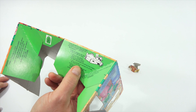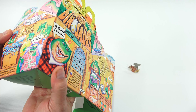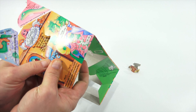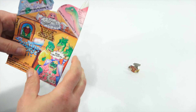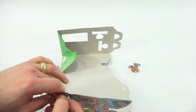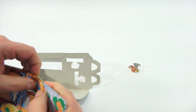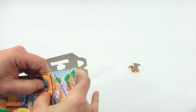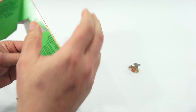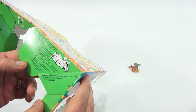Punch out window D and door C so they can open and close. There's the door - it's like a double door. And that's the window. So those open and close. Next - punch out the TV screen and put a toy behind it to create your own dinosaur TV show. Punch out cabinets so they can open and close.